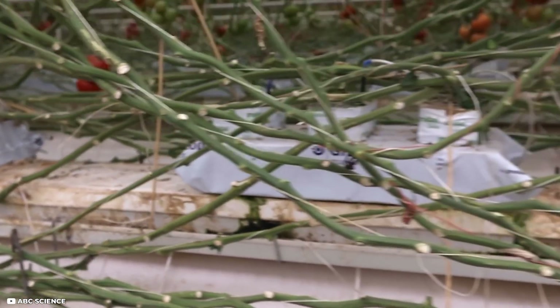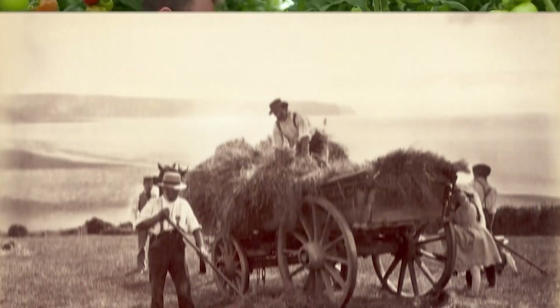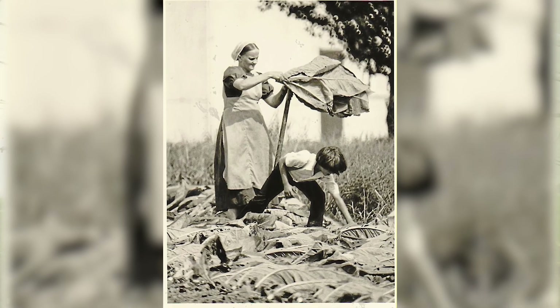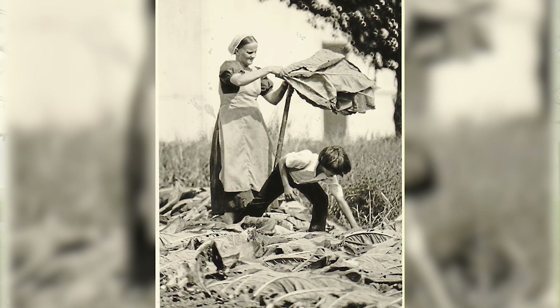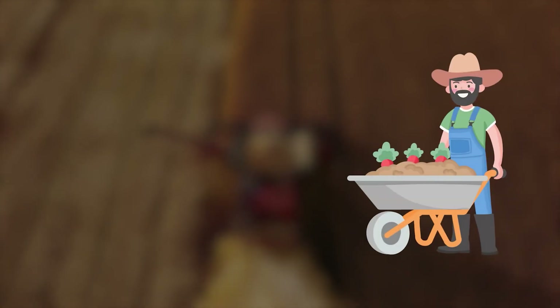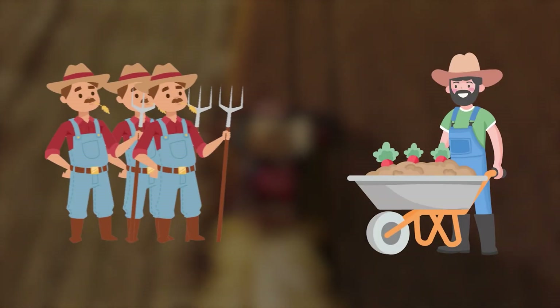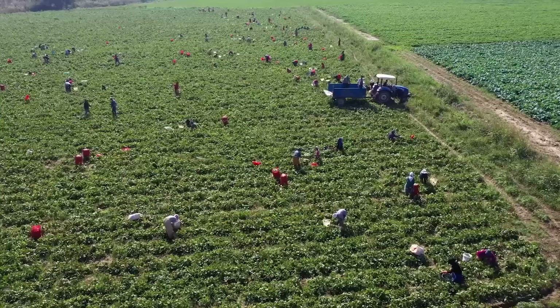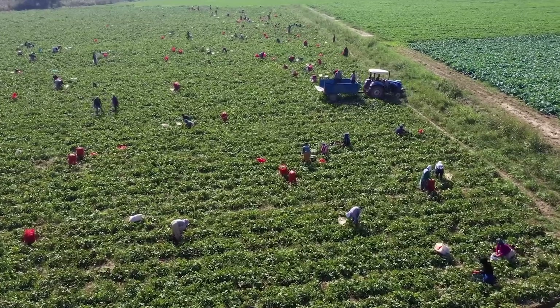To truly understand the origins of Dutch agricultural innovation, we need to travel back to the early 1800s. During this period, Dutch farmers were already demonstrating impressive productivity, feeding more people than their German and French counterparts. A Dutch farmer could feed three people on average, while German and French farmers could only manage to feed two. But what factors contributed to this remarkable achievement?